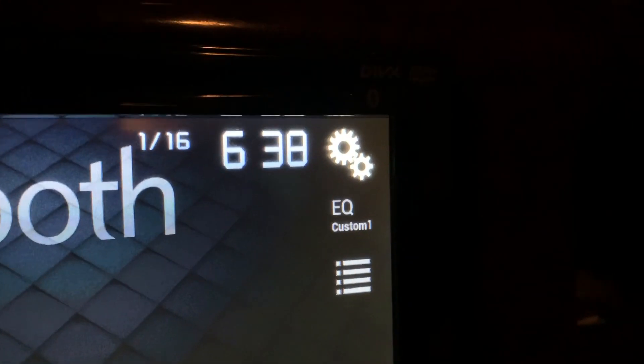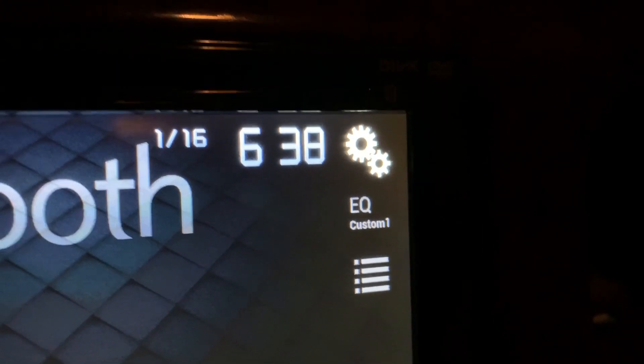As you can see it is 6:38, so I will update you guys when I get back.